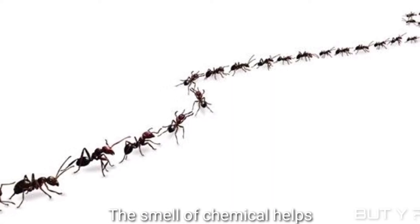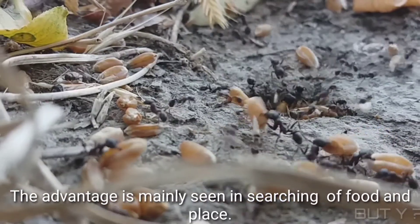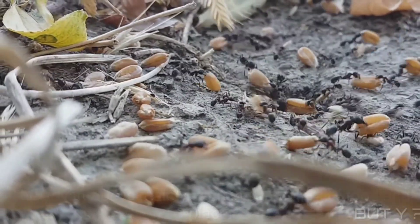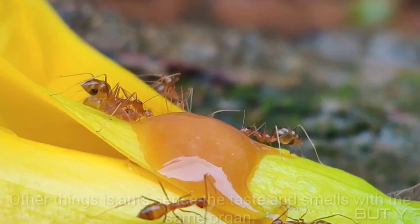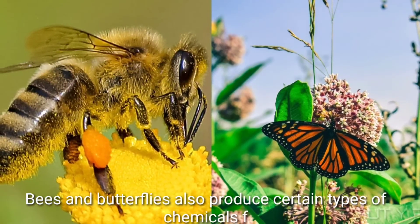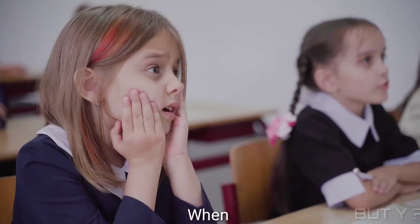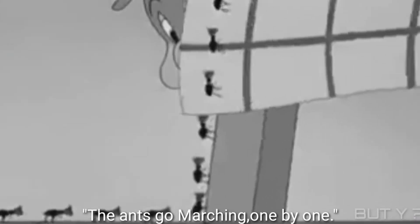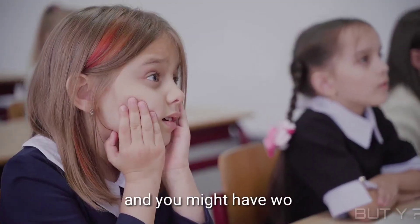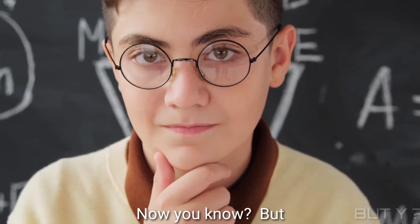The smell of the chemical helps them to find their group, and the advantage is mainly seen in searching for food and places. Another interesting thing is that ants sense taste and smell with the same organ. Bees and butterflies also produce certain types of chemicals for their communication. When you were a small kid, you probably sang the song 'The Ants Go Marching One by One,' and you might have wondered why they go one by one in a line.